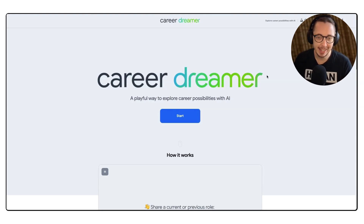Basically what Career Dreamer is, as they say, it's a playful way to explore career possibilities with AI. Now this is only available in the United States at the moment — if you've got a VPN you can get around that, of course.